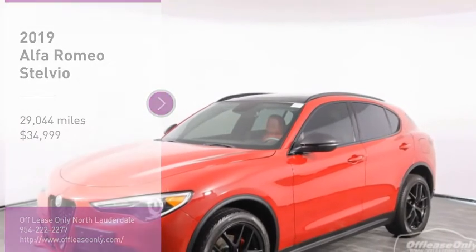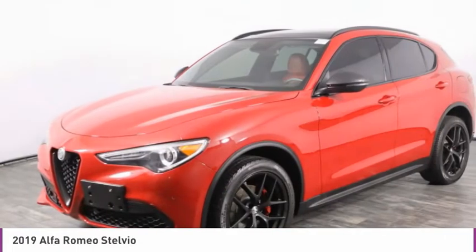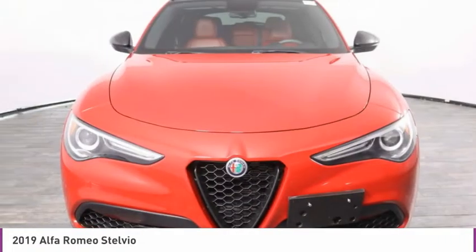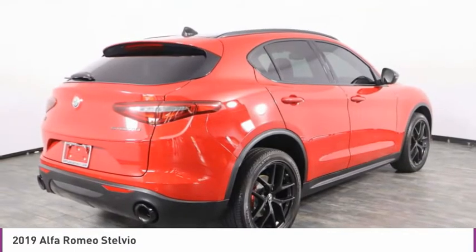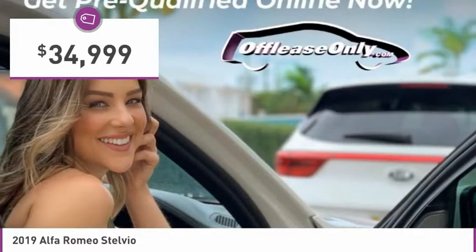Looking for the right vehicle? Check out the 2019 Stelvio. The Alfa Romeo Stelvio provides all the handling you would expect in a performance car with all the functionality of an SUV. The Stelvio will deliver a total driving experience that is sure to make you smile and is priced below $35,000.